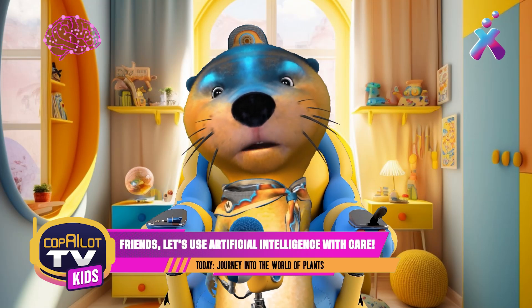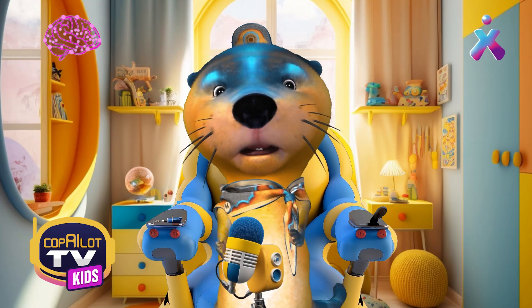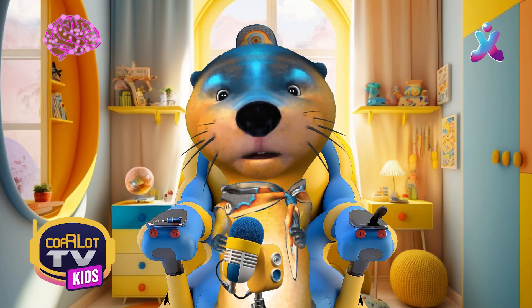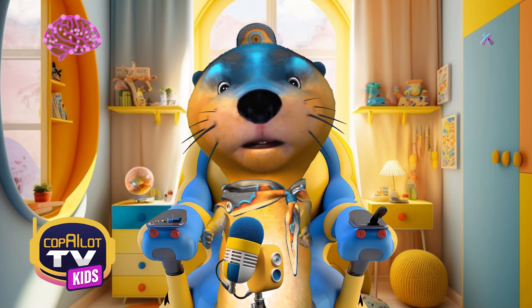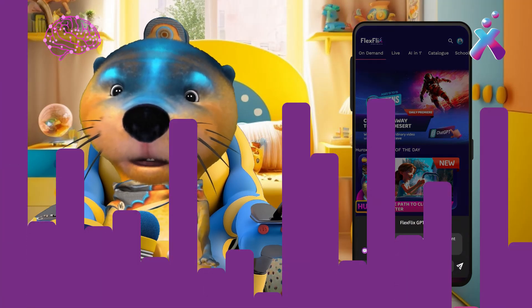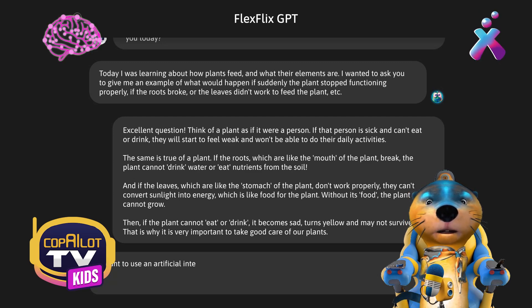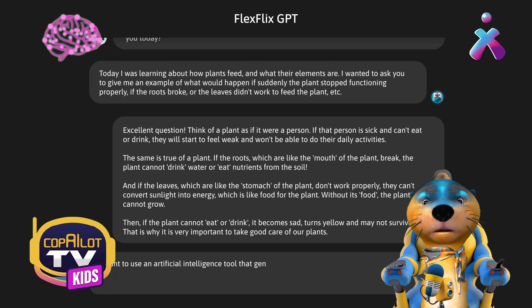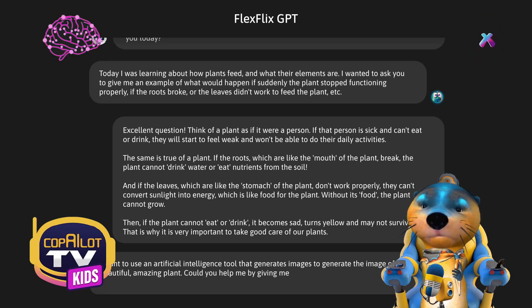Night Cafe is a tool with which you can create images of all kinds. It's really cool. It even occurs to me that we can create the image of a beautiful plant. But for it to come out really beautiful, I need to describe it really well. So let's ask FlexFlix GPT to help us with the prompt. I'm going to put: I want to use an artificial intelligence tool that generates images to generate the image of an awesome, beautiful plant. Can you help me by giving me a very descriptive prompt for a cool plant? Let's see what it gives us.